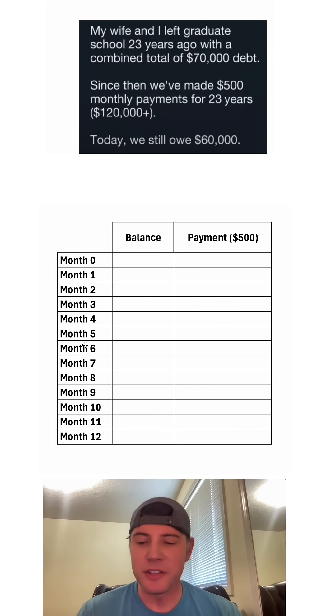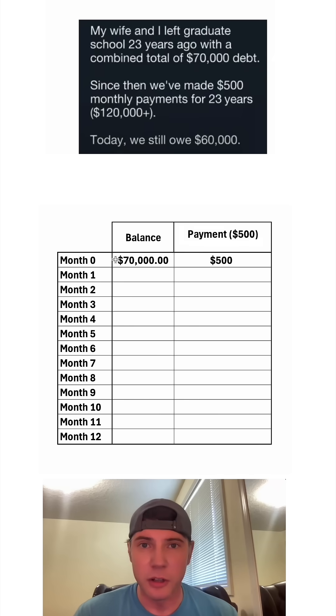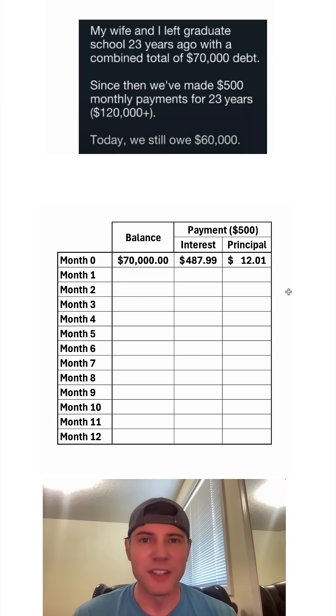23 years ago at month zero, they have a balance of $70,000. They're going to make $500 payments, but this whole $500 is not going to apply to the loan. The $500 payment gets split into interest and principal. After one month, the loan has accumulated $487.99 in interest, so the principal is only $12.01. Out of this $500, only $12 is going to pay down the loan.